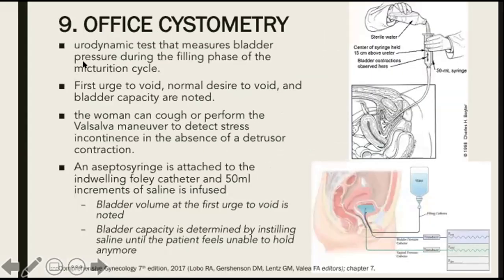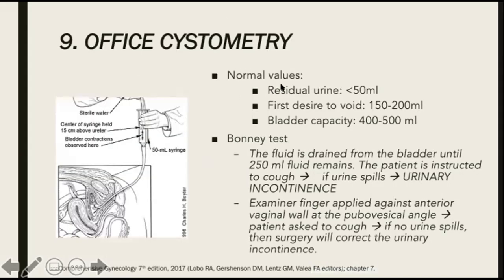Next, we have office cystometry. This is a urodynamic test that measures bladder pressure during the filling phase of the micturition cycle. The first urge to void, the normal desire to void, and the bladder capacity are all noted using office cystometry. The woman can cough or perform the Valsalva maneuver to detect stress incontinence in the absence of a detrusor contraction. A piston syringe is attached to the indwelling Foley catheter and 50 ml increments of saline are infused into the bladder. Bladder capacity is determined by instilling saline until the patient feels unable to hold any more. Normal values include: residual urine less than 50 ml, first desire to void around 150 to 200 ml, and bladder capacity around 400 to 500 ml.